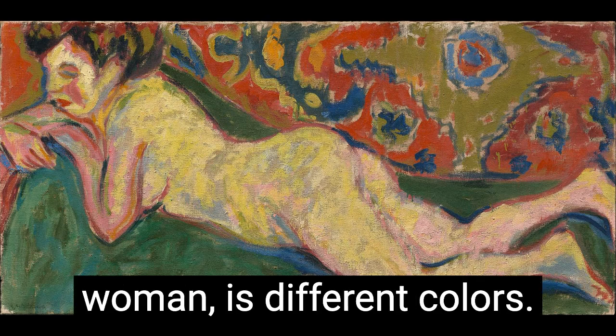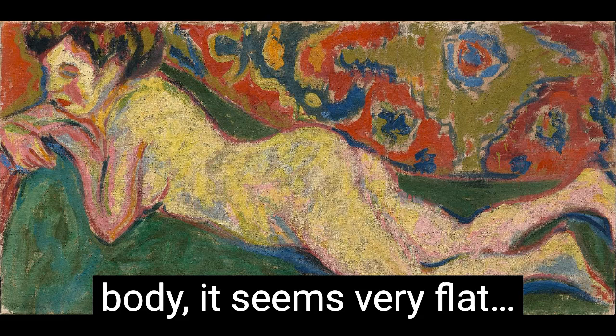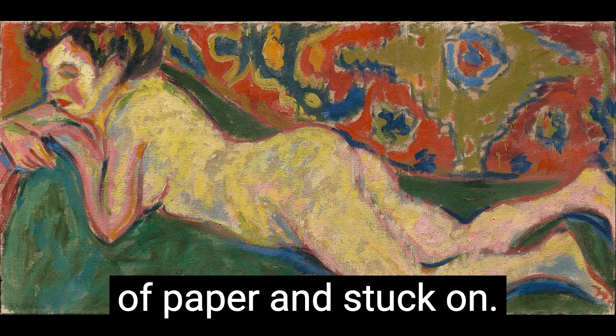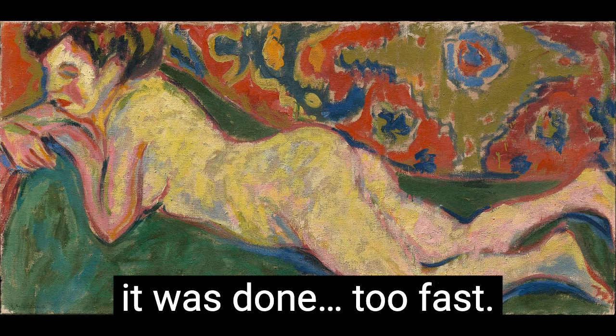And then even the figure in the painting, the woman, is different colors. She's got a yellow body. It seems very flat, almost like it's cut out of paper and stuck on. Makes me feel like it was done too fast.